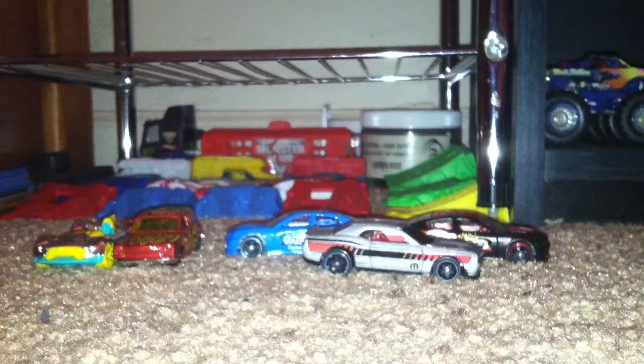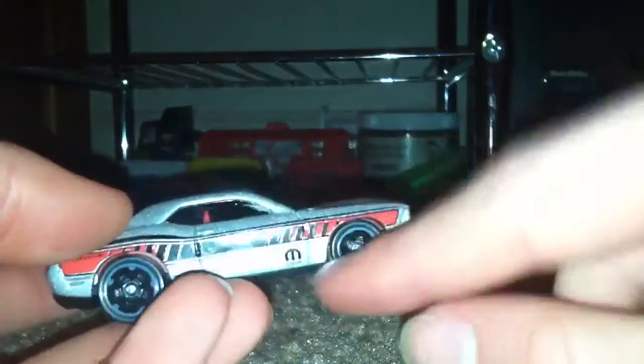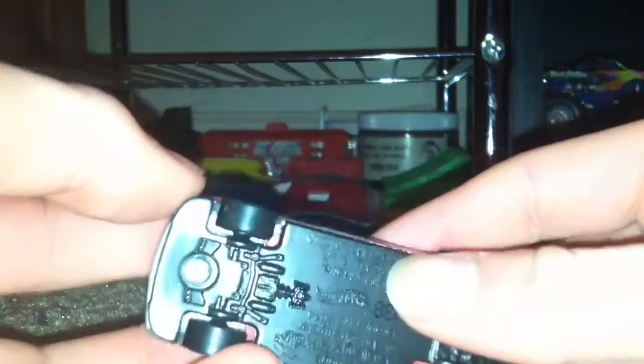This is actually the same color as my stepmom's Challenger, but not the interior. It has the Mopar logo on it, has a nice red stripe on it, gray rims, tail lights, license plate place, and it has the Hellcat hood.